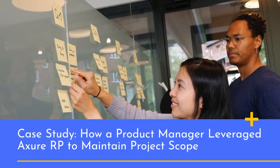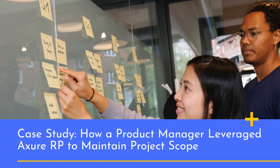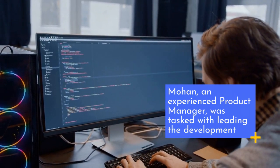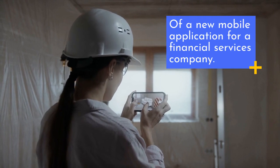Case Study: How a Product Manager Leveraged Axure RP to Maintain Project Scope. Mohan, an experienced product manager, was tasked with leading the development of a new mobile application for a financial services company.